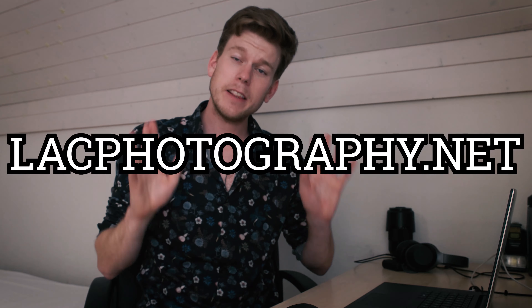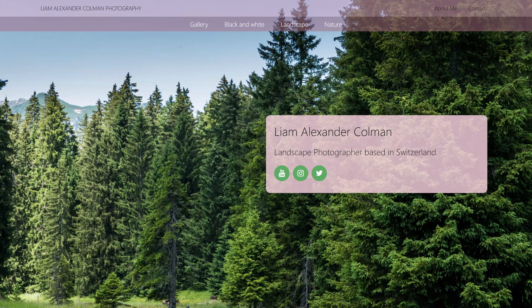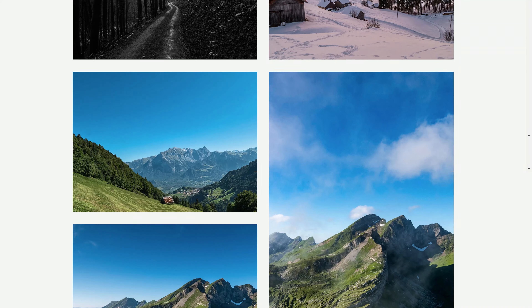There's a bit of a pattern emerging here, don't you think? And finally there's the website we created together here on this YouTube channel — lacphotography.net. This one is still very much a work in progress but as a portfolio website it already does its job fantastically. As you might already know, these galleries were also created using WordPress Show Posts. The sky's the limit when it comes to this plugin in combination with GeneratePress.